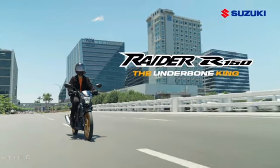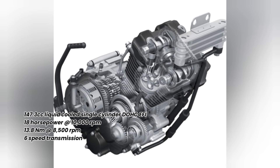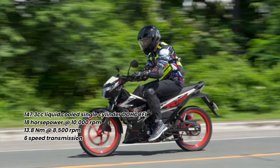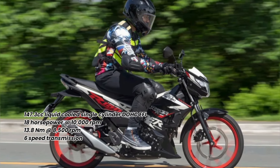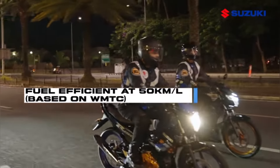The Raider 150 is equipped with a 147.3cc liquid-cooled single-cylinder DOHC EFI engine that produces 18 horsepower at 10,000 RPM and 13.8 Newton meters of maximum torque at 8,500 RPM. It has a six-speed transmission and a fuel efficiency of 50 kilometers per liter.